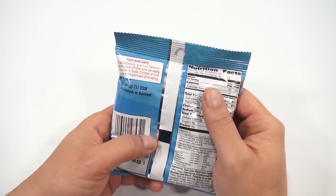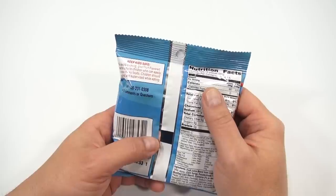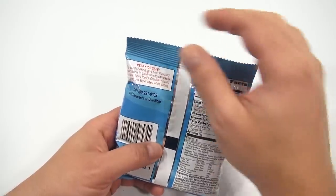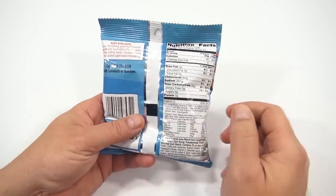Keep kids safe to avoid choking. Get fruit flavored snacks only for children who can easily swallow chewy foods. Children should be seated and supervised while eating. I agree — never go on a trampoline and eat any kind of candy or gum. Very dangerous. Nutritional facts.